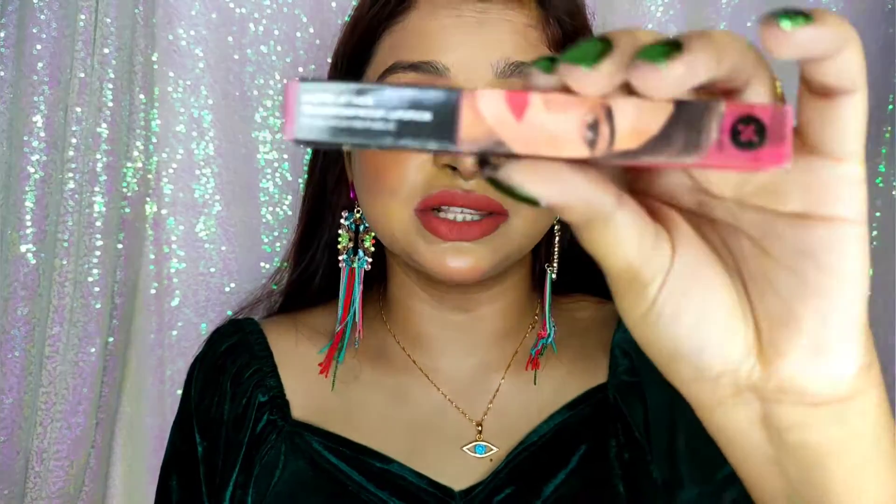In this video I am going to tell you about these lipsticks. These are from Sugar Cosmetics — this is the Sugar Cosmetics Matte Attack Transfer Proof Lipstick. I have eight different shades with me and I am going to swatch all of them in artificial light and also in daylight.